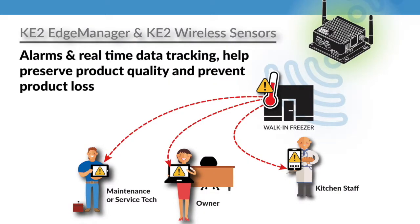Having alarm notifications and real-time data tracking, storing, and uploading can help you maintain product integrity or even prevent product loss.